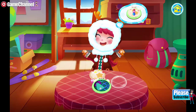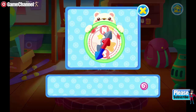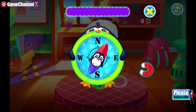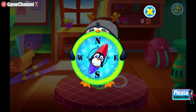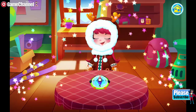Well done! Assemble them by referencing the drawing. Now we need to have the compass magnetized. Be patient and take it step by step.